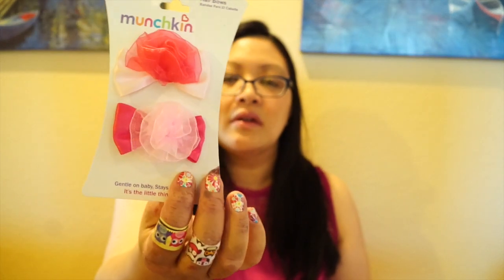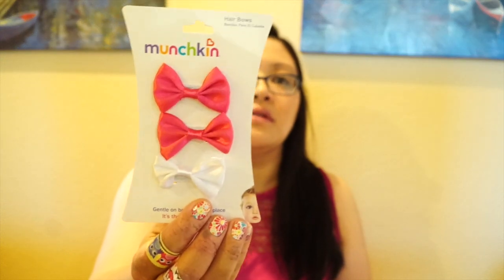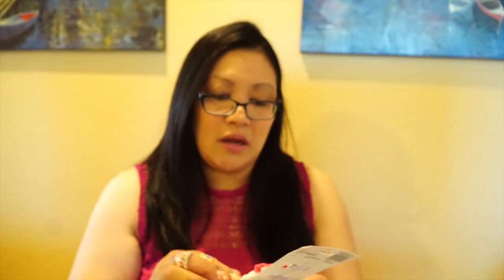Also for my goddaughter, I picked up these Munchkin headband things — I thought these are so cute. I got the ones with the little clips and the rose in the middle, and some bows. These are a brand name item, that's why I wanted to get them for her.